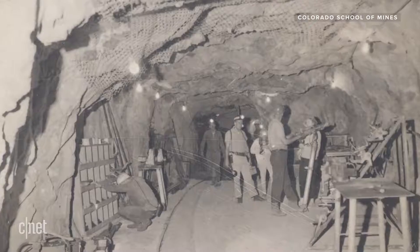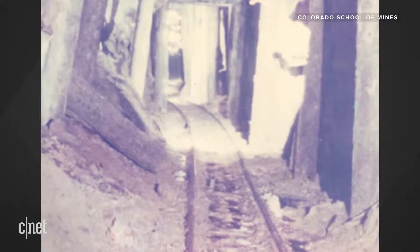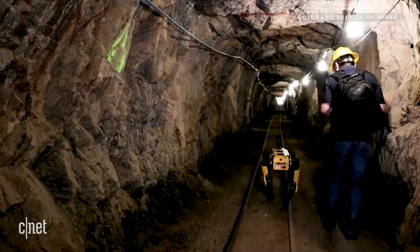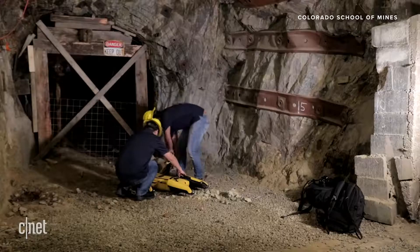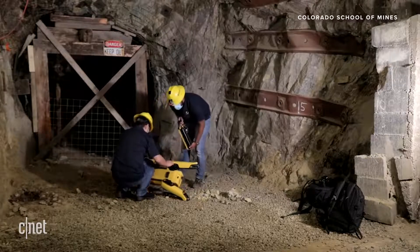This mine was an operating mine about 100 years ago — it produced silver, copper, and other metals. It was purchased a while ago by Colorado School of Mines and has since become an underground laboratory where researchers from different fields come to test their work.